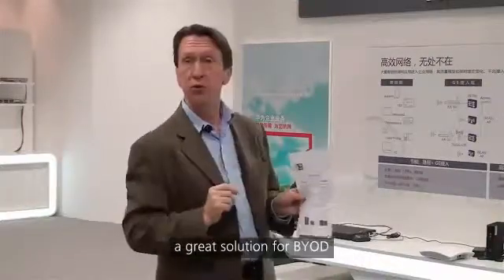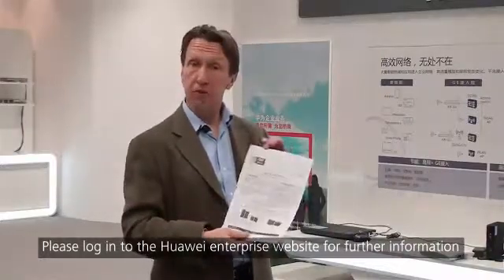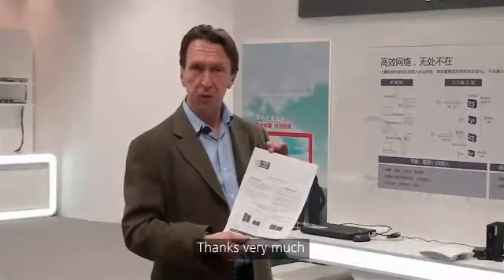So the 6010 product is a great solution for BYOD, and we would like you to look at the Huawei Enterprise website for further information. Thanks very much.